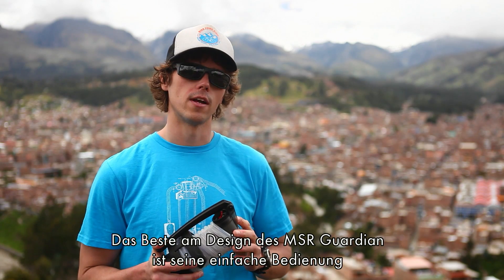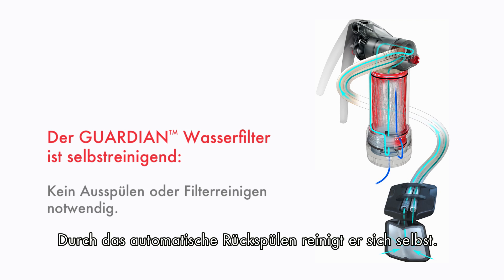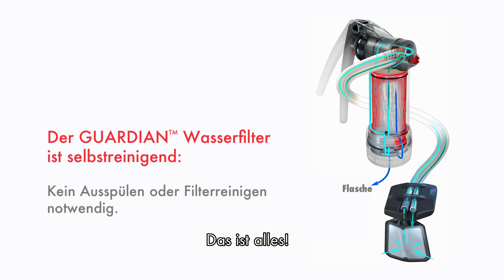The coolest part about the engineering of the MSR Guardian is the usability and durability. There's no back-flushing, no processes to keep it clean. All you have to do is take it out, use it, and put it away. There's nothing else required.